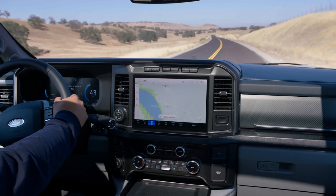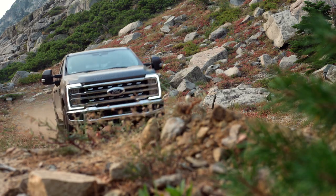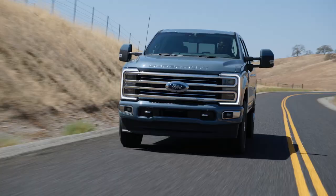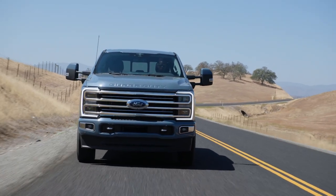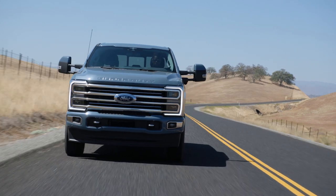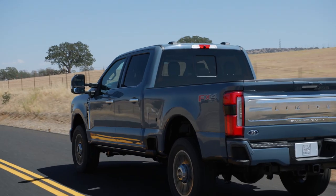Across the board, all Super Duties will add a 10-speed automatic transmission, and on XLT models and above, they're all four-wheel drive. The bad news is that we have no idea just how powerful the Super Duty will be — Ford isn't sharing any horsepower or torque figures yet, and because of the size of these trucks, it's not required to publish fuel economy stats.